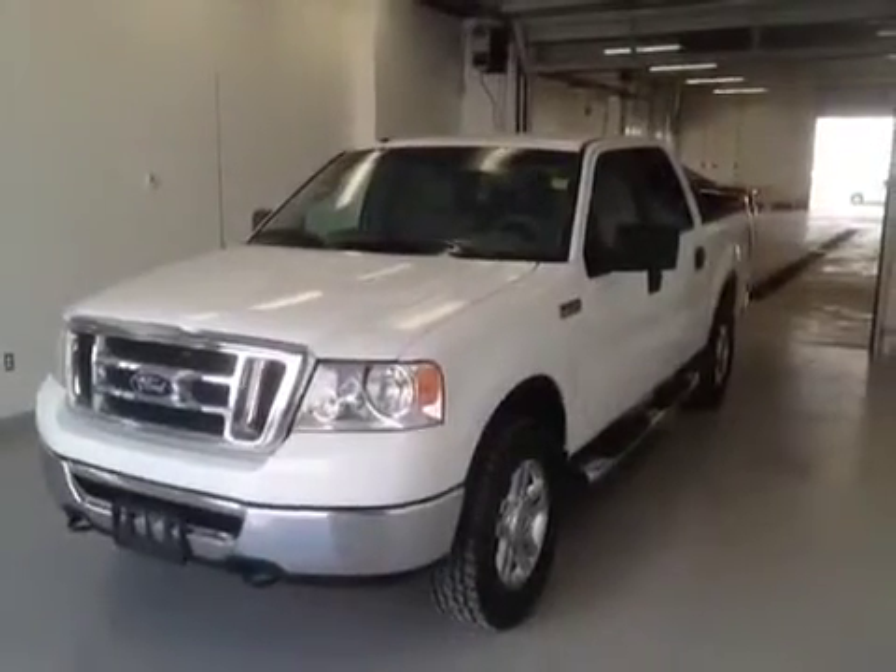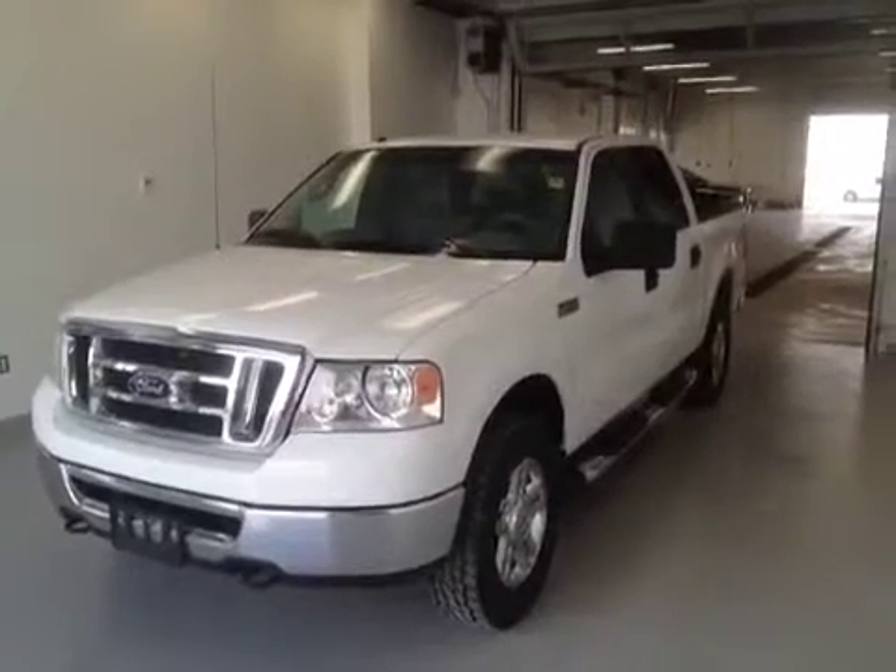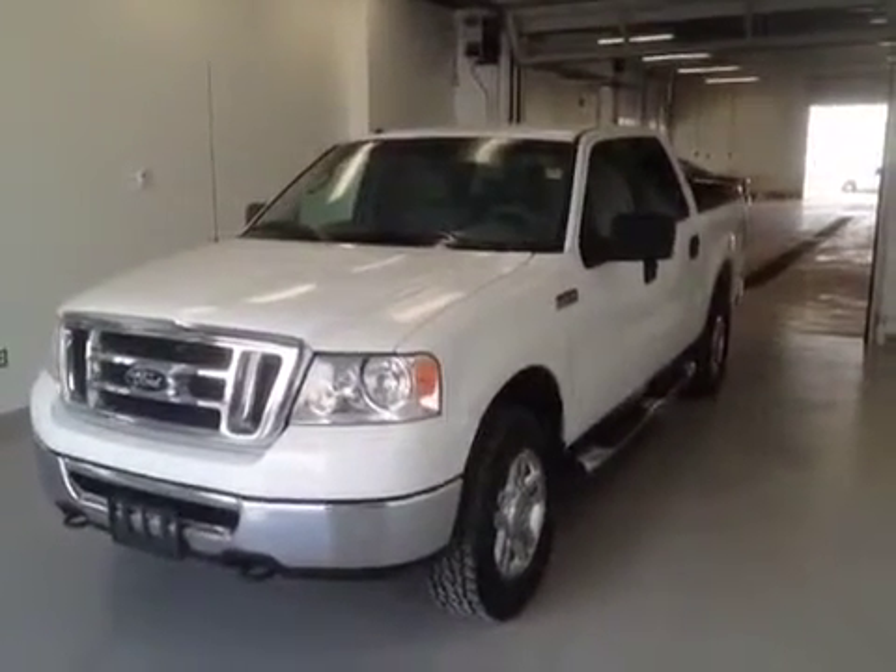Once again, this is stock number 124420. It is a 2008 Ford F-150 XLT crew cab in white.